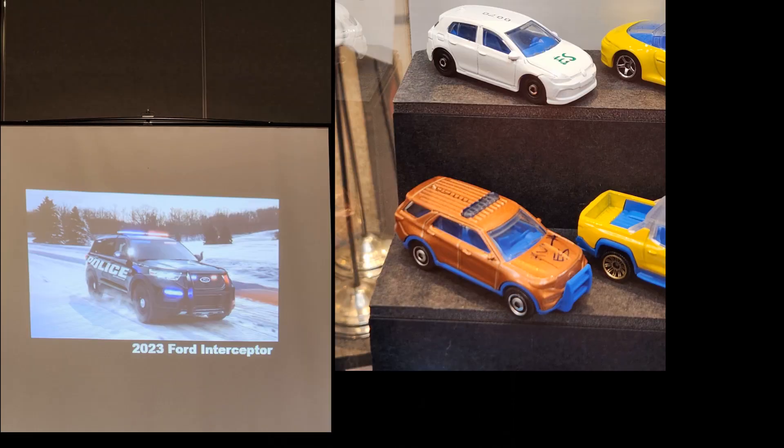Brand spanking new — 2023 Ford Interceptor. I'm really happy they're updating this casting to a brand-new one. The mirrors and stuff are just too big on the old Interceptor; it's not proportionally right. The new one looks really good and does have a first-run mock-up which looks really good as well.